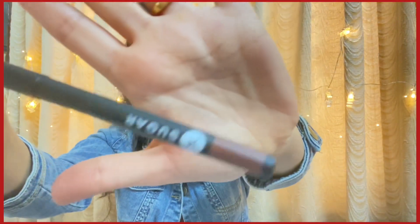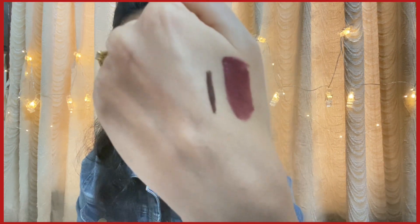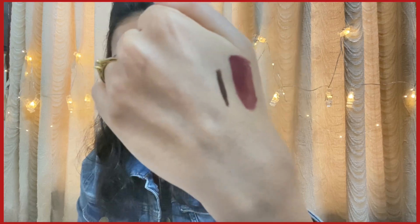The last product is from the brand Sugar — their Coal of Honor Intense Kajal. I chose the shade 02 Brown, which you can also use as an eyeshadow or eyeliner. I'm going to open this and swatch it for you. Thank god, it is very pigmented! It's very intense — I'm sure it's going to look really nice on your eyes.